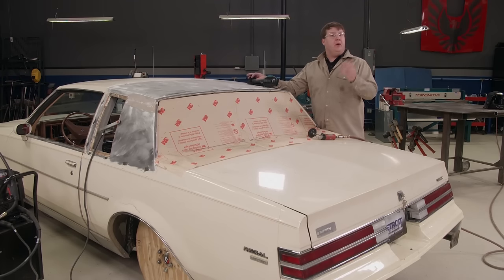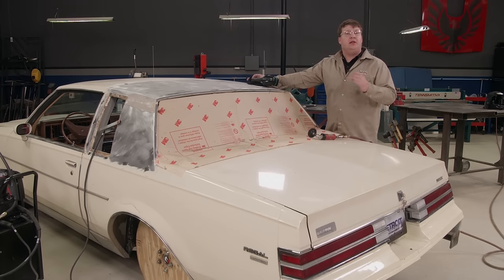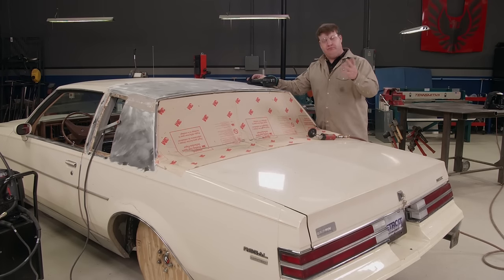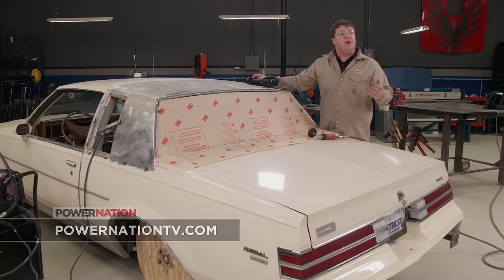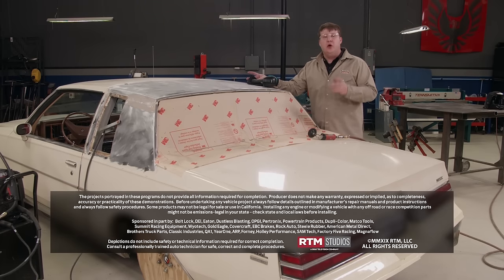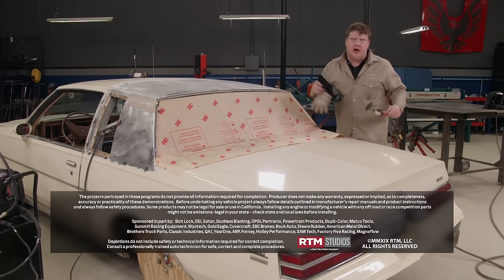We took care of a big chore on our Buick today — we got the top off, the holes ground down, and welded up. Now we'll have to do some body work, but that'll be a little later down the road.